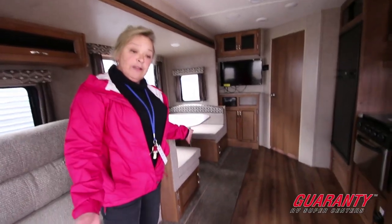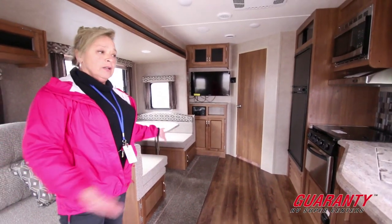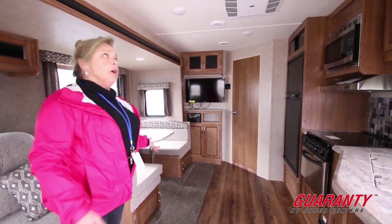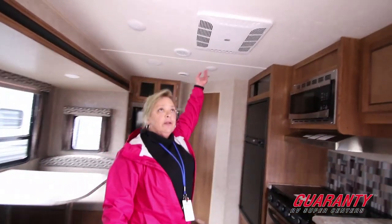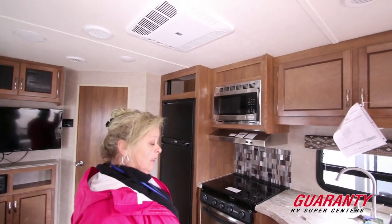These floors are five-eighths tongue and groove. You have the heat system just like a residential heating system that you have in a house, so easy to keep warm. A flush mount air conditioner, which is strong enough to cool this baby down to 65 degrees if you need it to be.